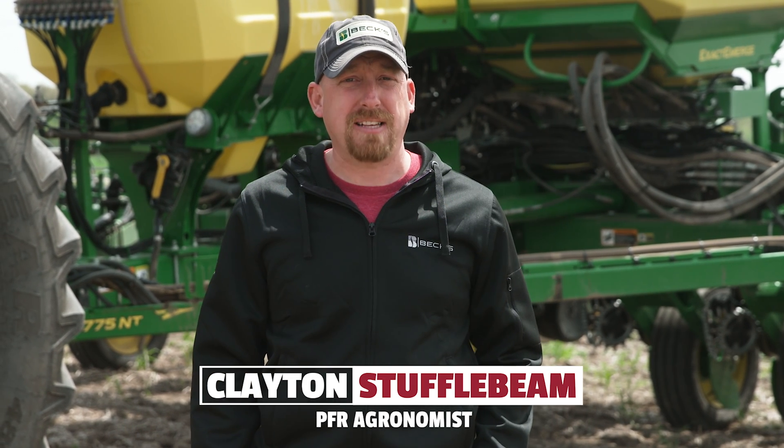Thanks, Colin and Aaron. My name is Clayton Stuffelbeam. I'm a PFR agronomist with Beck's Hybrids.